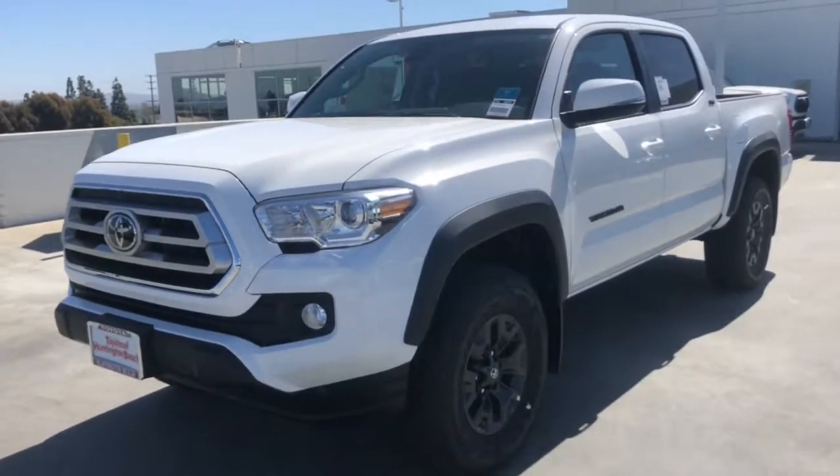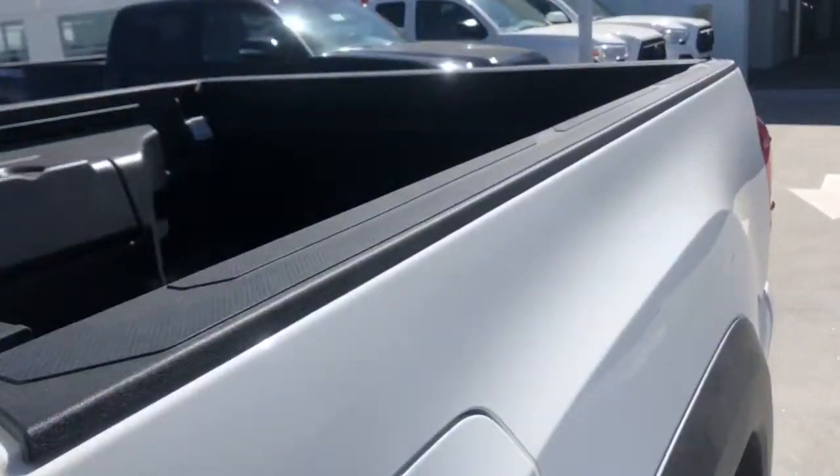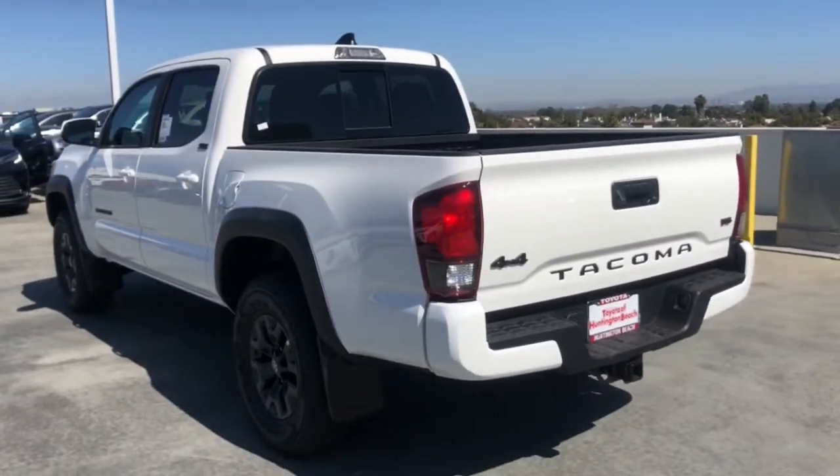Get acquainted with the 2021 Toyota Tacoma. You'll be comfortable, connected, and focused on the road or trail ahead in this capable Tacoma.